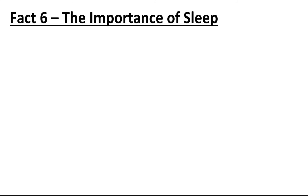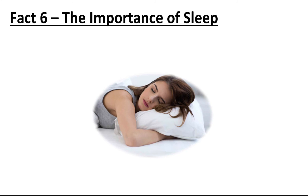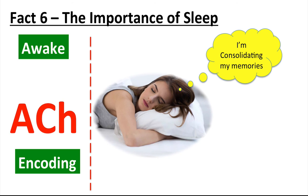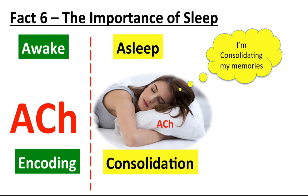Brain fact number six is about the importance of sleep and the role it plays in our memory. Neuroscience is beginning to reveal why regular and sufficient sleep is essential for the brain to learn efficiently. During sleep, the brain consolidates the memories laid down during the day. During the day, a particular neurotransmitter known as ACH is present in high levels to maintain a wakeful state and allow the storing or encoding of new memories. During sleep, low levels of ACH minimize the encoding process and maximize the consolidation of what has already been experienced.